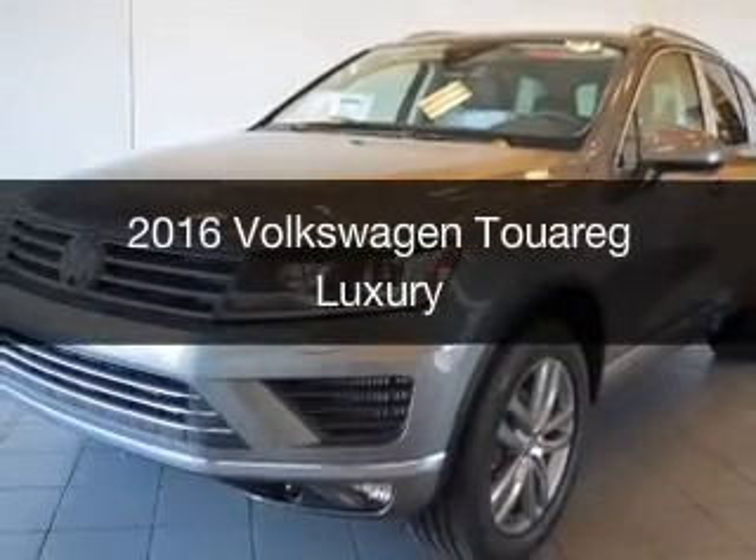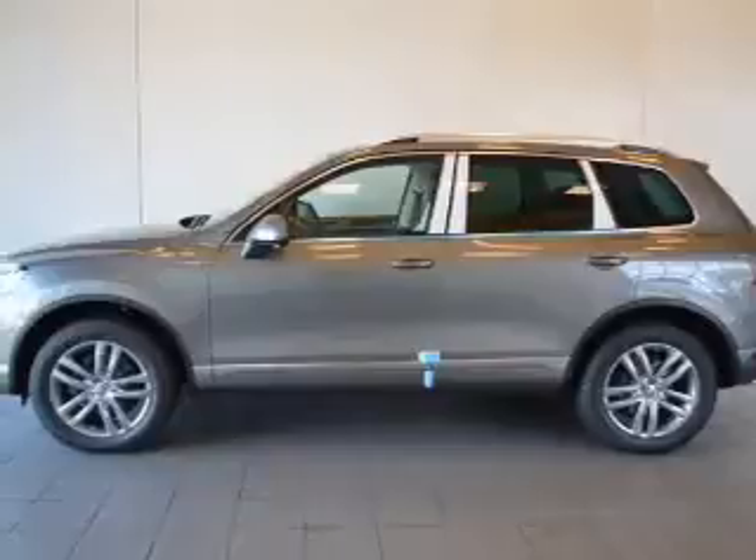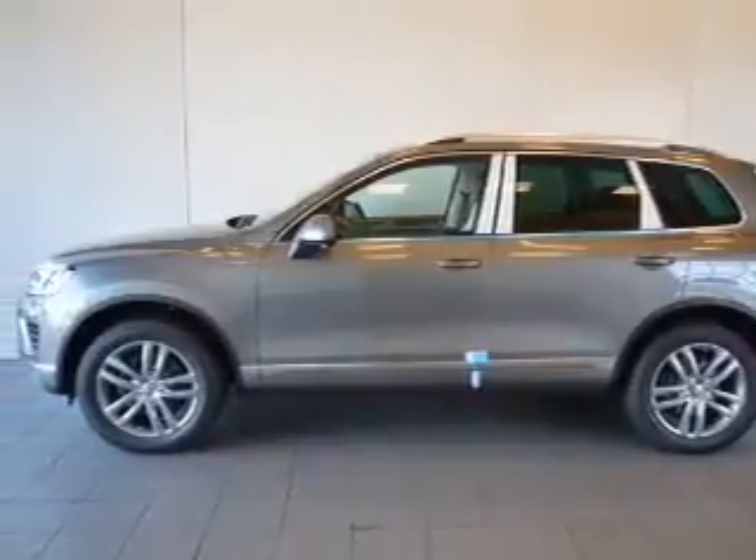This is a new 2016 Volkswagen Touareg. It's powered by an all-wheel drive engine and an automatic transmission.